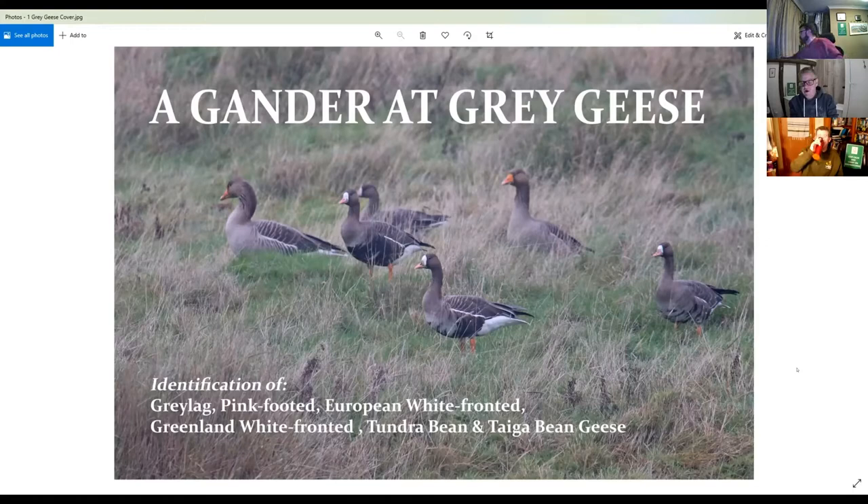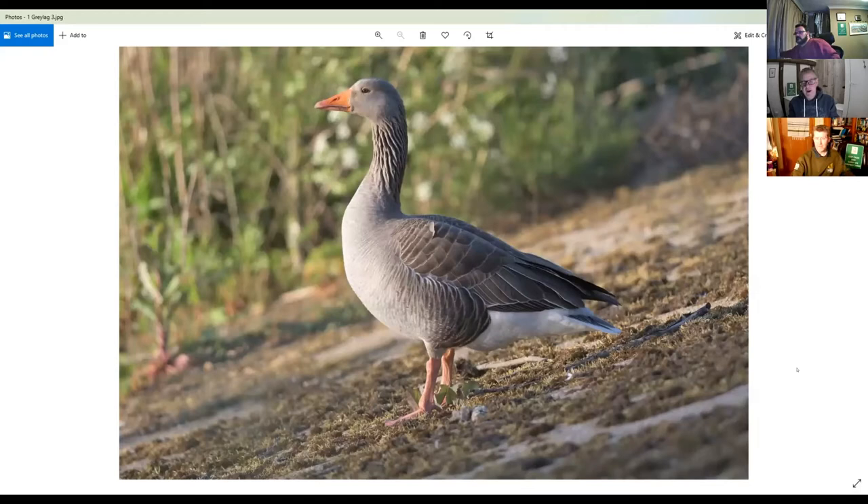Everyone should be familiar with our good old friend the greylag goose — a very chunky goose with that lovely bright orange bill and pinky orange legs. So we're familiar with that. This is our sort of base species, quite overall grey-brown. A quite smart bird actually, often overlooked.